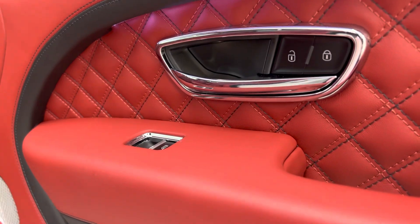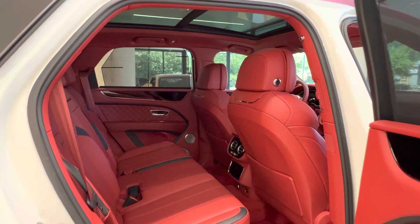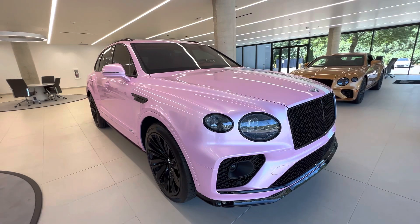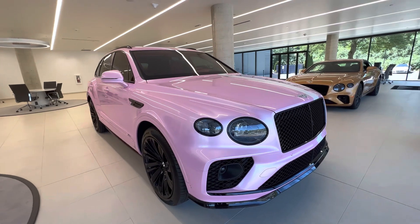So what do you think about this 2021 Bentley Bentayga Speed? Please leave your comment in the comment section. If you are new to my channel please subscribe, like, and share this video so that when I post future videos you will be among the first to see them. Thank you and I will see you next time.